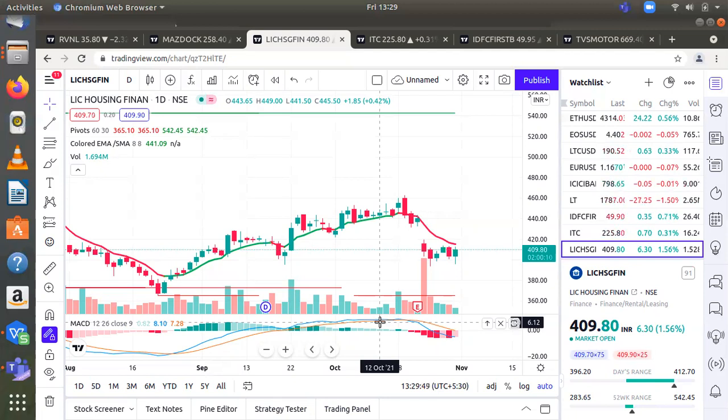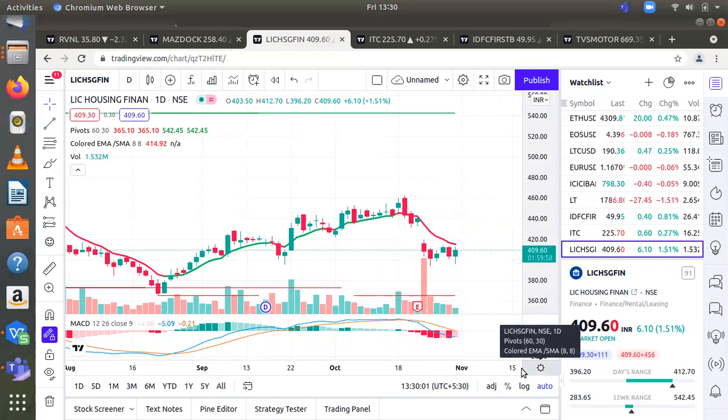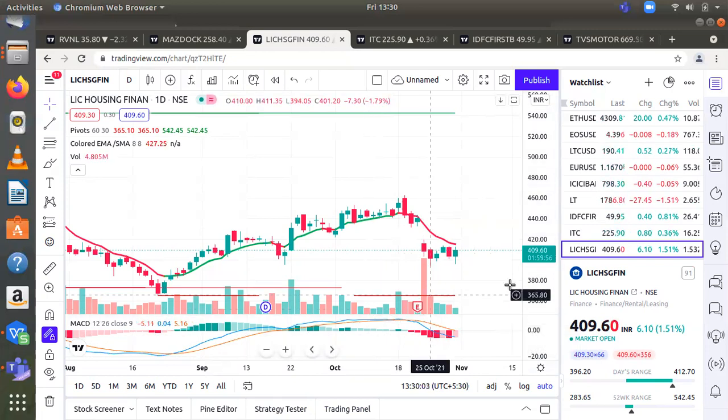Investor can buy the stock with a time frame duration of one year. Sentiment is bullish. Entry can be taken from 410 to 430. Stop loss will be 350. First target will be 530, second target will be 620.